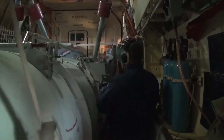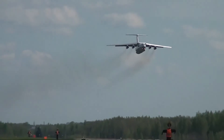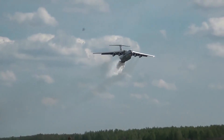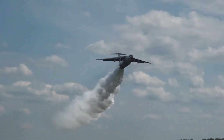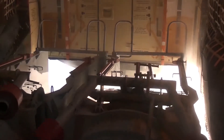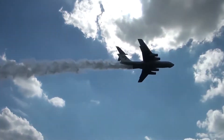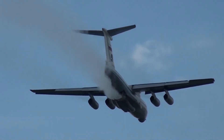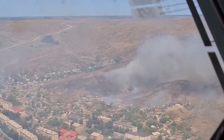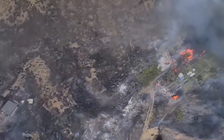The Ilyushin IL-76 is a multi-purpose four-engine turbofan strategic airlifter designed by the Soviet Union's Ilyushin Design Bureau. It was designed to deliver heavy machinery to remote, poorly served areas. Military versions of the IL-76 have been widely used in Europe, Asia, and Africa, including use as an aerial refueling tanker or command center.